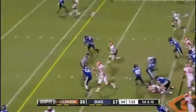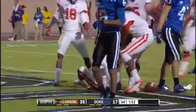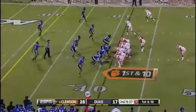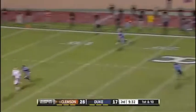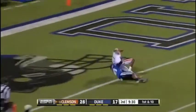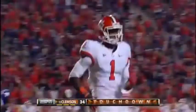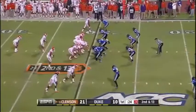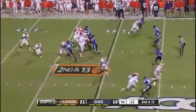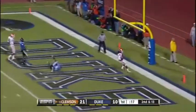Boyd with a great fake. Touchdown Tigers. State of South Carolina. Taking a shot. Touchdown Tigers. Bryant. Boyd into the end zone. Touchdown Hopkins.